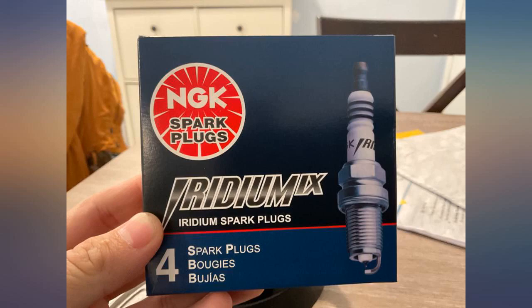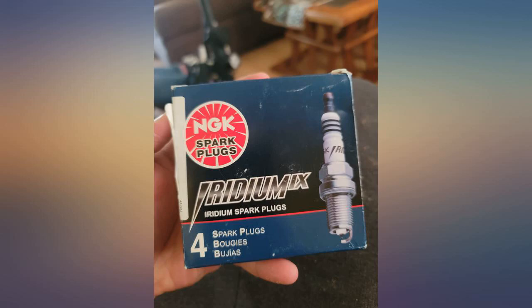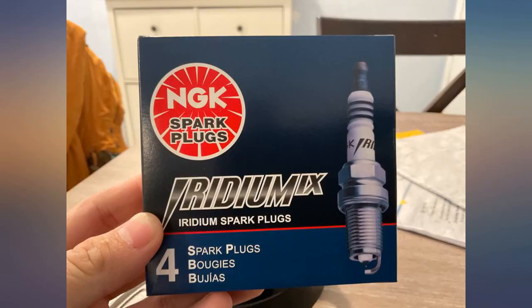Per spec — done. The CX-5 runs noticeably smoother with shifts almost imperceptible, something that annoyed me before. Mileage is good, acceleration is very good. Well worth the 30 bucks.